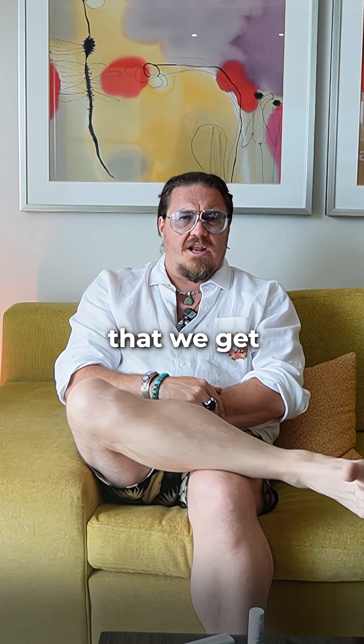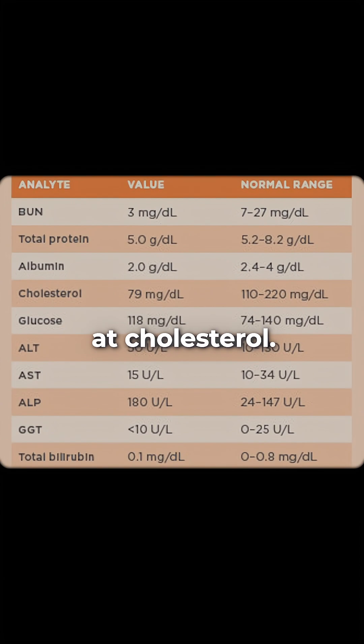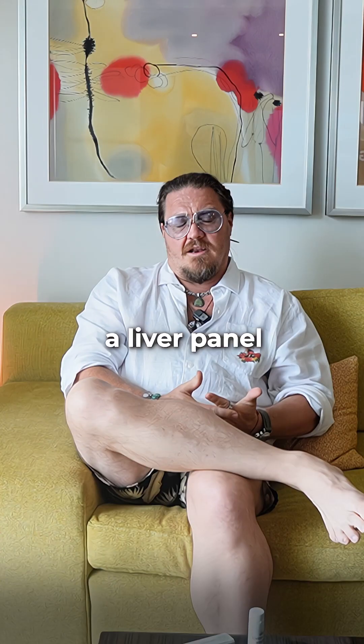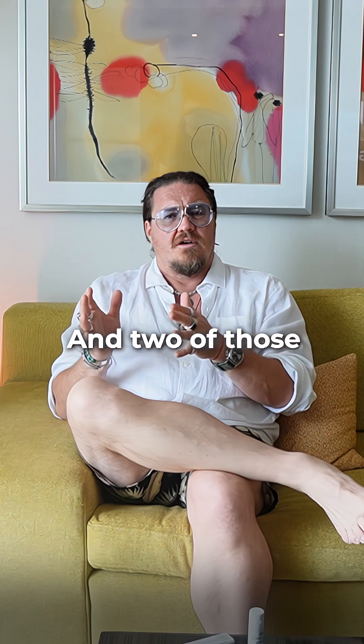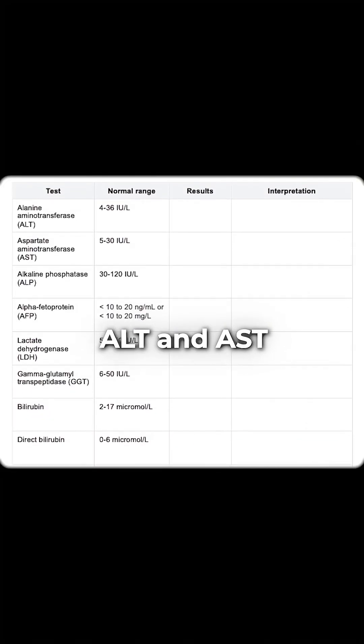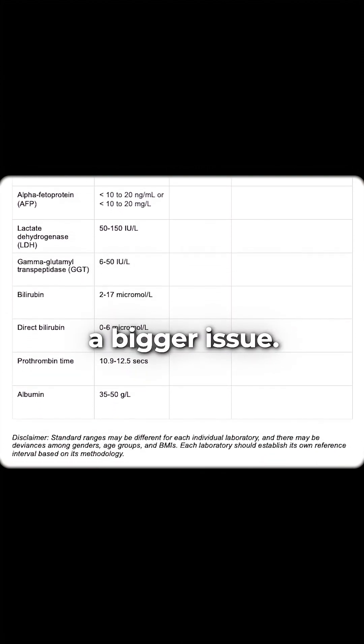When you get a standard blood test that we get every year, doctors look at different things — kidney function, cholesterol, and a liver panel. In the liver panel, that's looking at eight things, and two of those they really zone in on are ALT and AST. Those are indicators of inflammation or of a bigger issue.